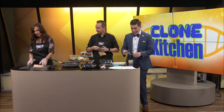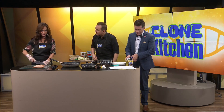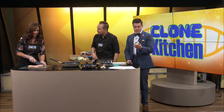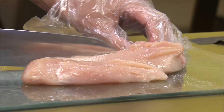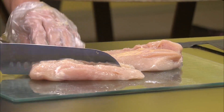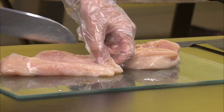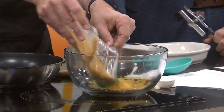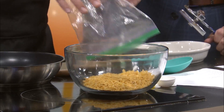I have two chicken breasts here. I'm going to cut them — I'm supposed to have four, so I'm going to make it work. We're making chicken fried chicken chicken strips. Kelly has prepared all of the seasonings. Here you have crushed cornflakes, poultry seasoning, paprika, salt, dried thyme, and pepper.